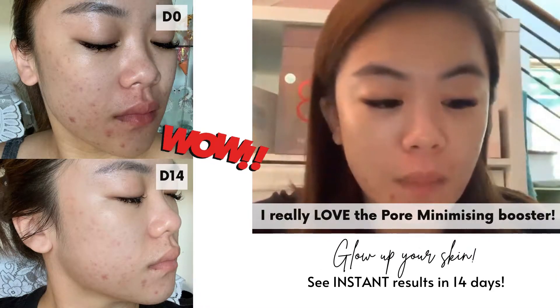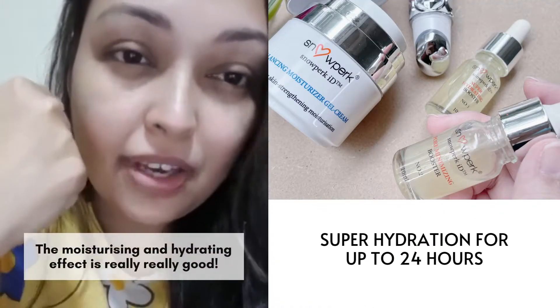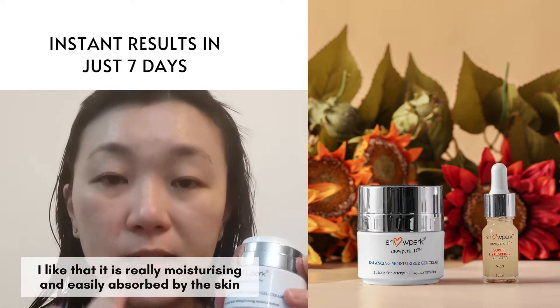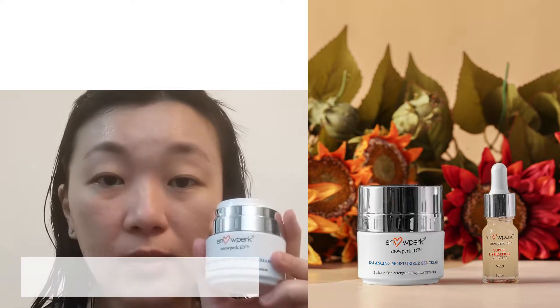I really love the Pore Minimizing Booster. I was so shocked. Overall, the moisturizing effect and hydrating effect is really, really good. It is something that's really moisturizing and easily absorbed by the skin. There is no oily and sticky feeling after using it.